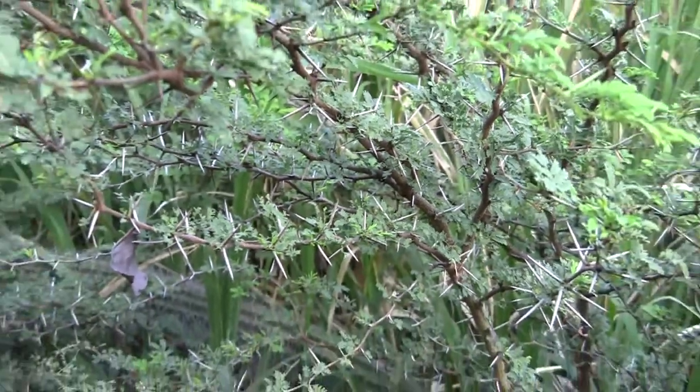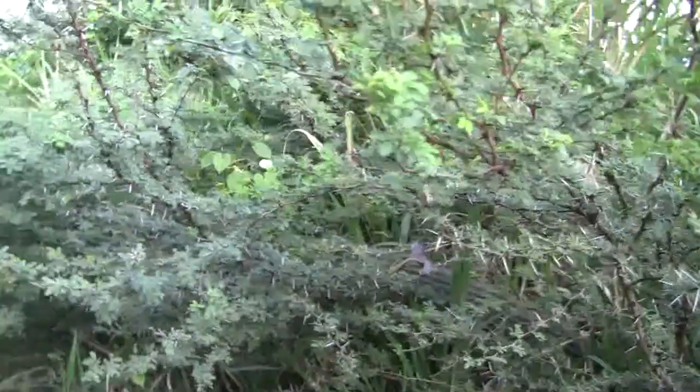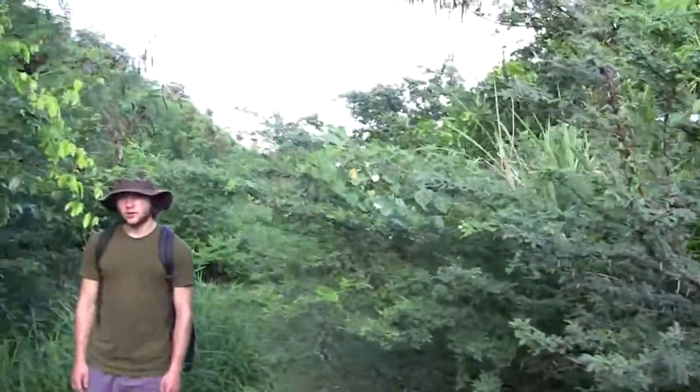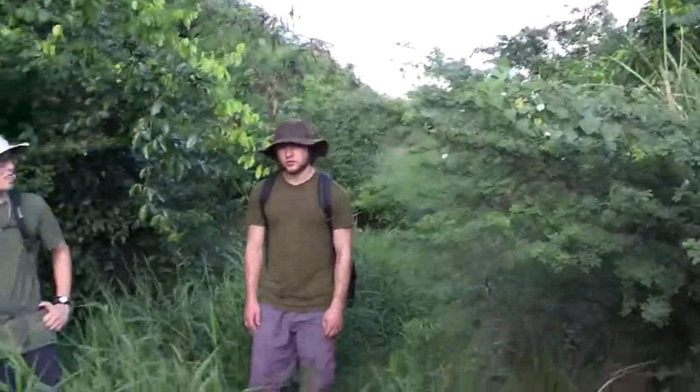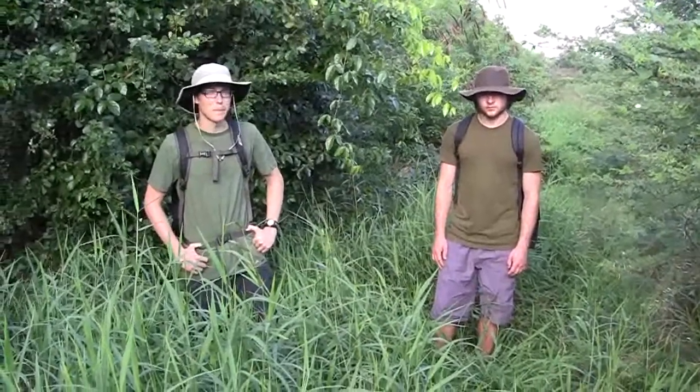So far we have just got scratched, but not seriously stuck. The bushes are more or less taking over the entire valley. We shall survive — see you soon again.